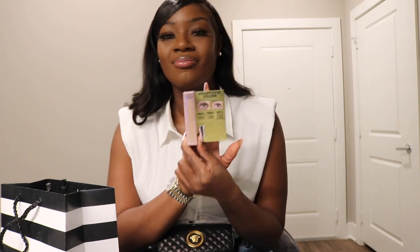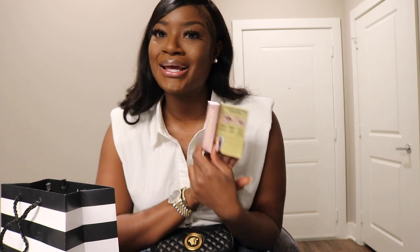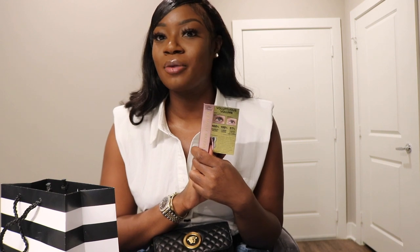Of course I got Better Than Sex mascara — everybody knows Better Than Sex is the best mascara. I always buy the small ones and not the big one, I don't know why, but I have a million of these small ones so why not keep adding to the collection. My makeup artist had another mascara that was really good, like a drugstore brand, but this is my old faithful so I'm keeping it.